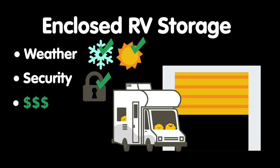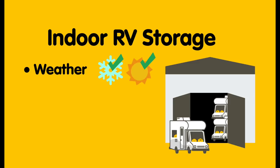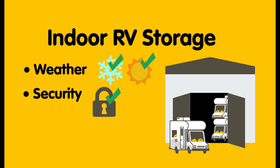If you live in an area with harsh winter weather, an enclosed unit can save years off your RV's life. With indoor RV storage, your RV will be parked inside a large structure, such as a warehouse, with other vehicles. Indoor RV storage provides the same protection from the elements as enclosed storage, but since your RV will be in a shared space, there may be different access requirements. This is also typically one of the more expensive RV storage options.